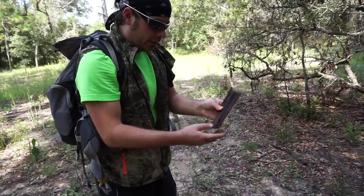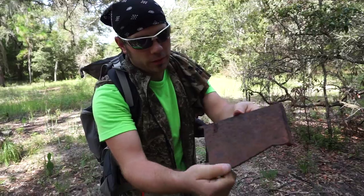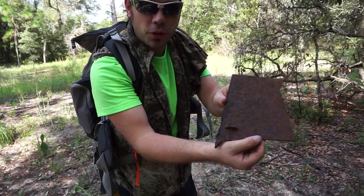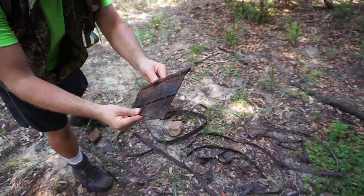And check this out — it's an old piece here. I'm not sure what it's to. Could have been to an old stove. I'm not positive. Very heavy piece of metal here.